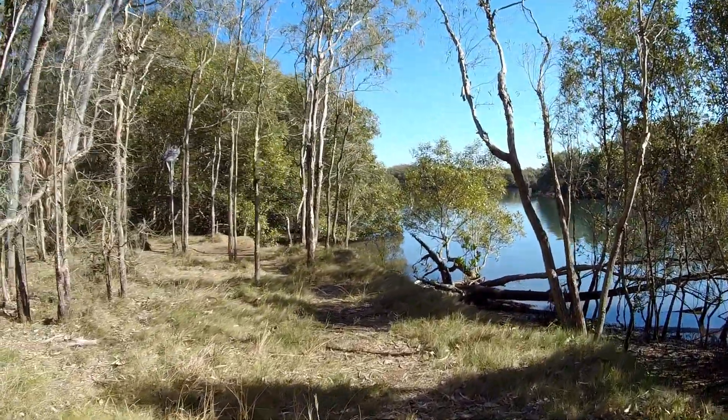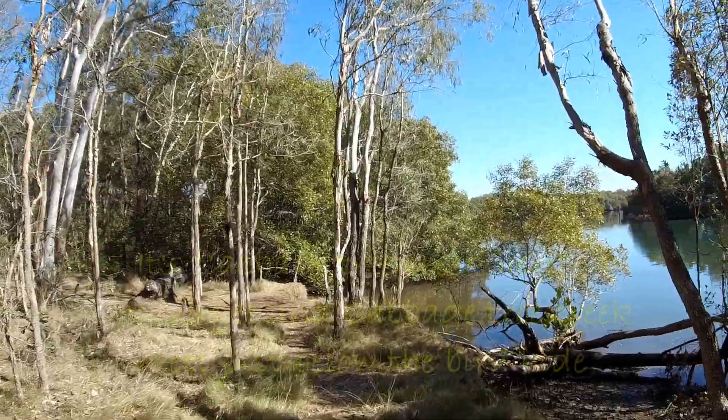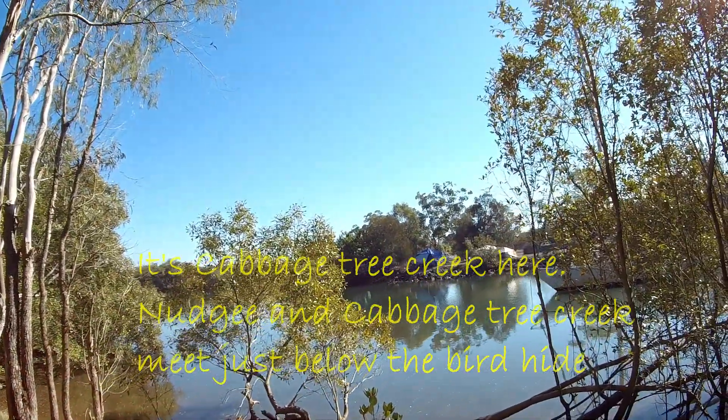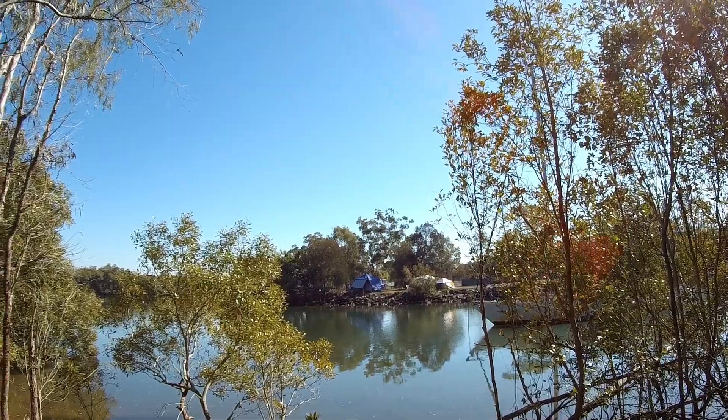So here we are down by the river — it's Nudgee Creek. I think across there is Shorncliffe, at the back of Shorncliffe. I'm not 100% certain, but if that's not the case I'll put something on the screen.